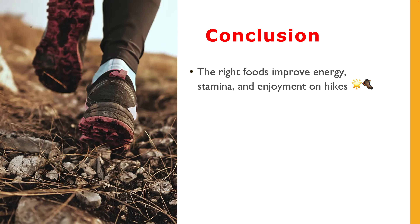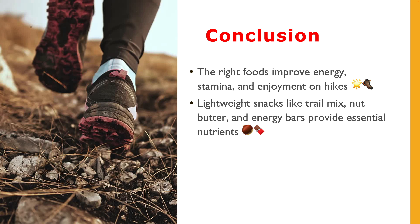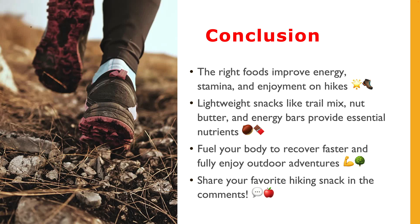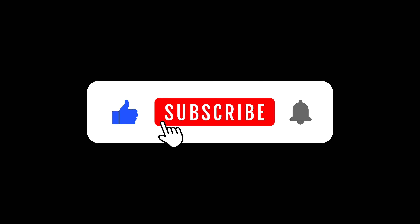To conclude, whether you are heading out for a short hike or an extended outdoor adventure, choosing the right foods can significantly improve your energy, stamina, and overall enjoyment. Snacks like trail mix, nut butter packets, energy bars, and dehydrated meals offer essential nutrients in lightweight, convenient forms. Fuel your body well and you will recover faster and enjoy the great outdoors to the fullest. What's your go-to hiking snack? Let us know in the comments. Thanks a lot for watching, and don't forget to subscribe to our YouTube channel and click the bell icon. We hope to see you in our next video.